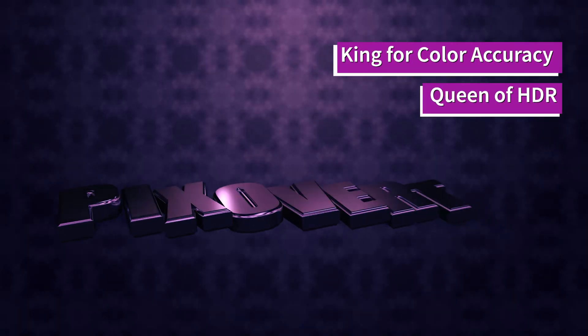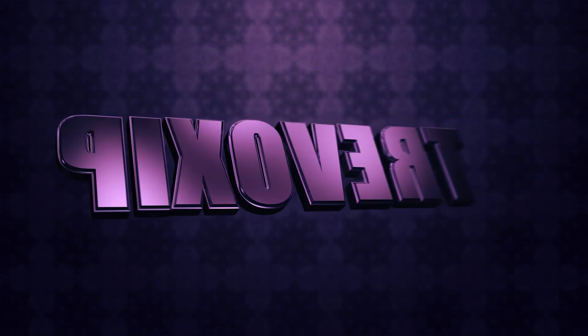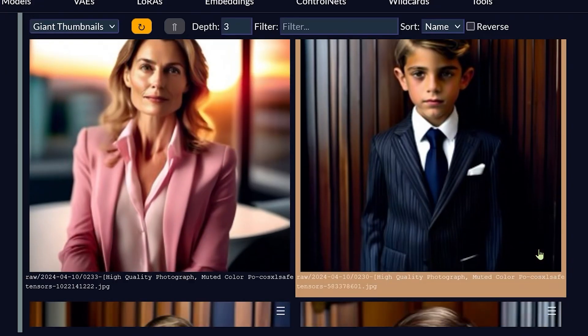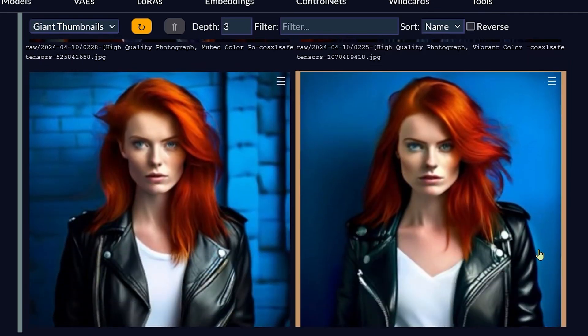Hey guys, in this video I want to introduce you to a new vibrant version of SDXL. We're going to be taking a look at some really interesting images that we can conjure up with this new version of SDXL.